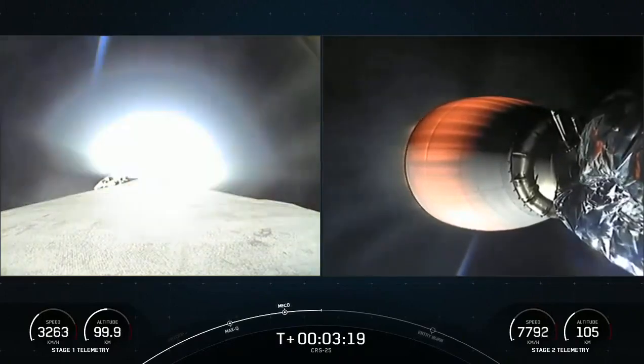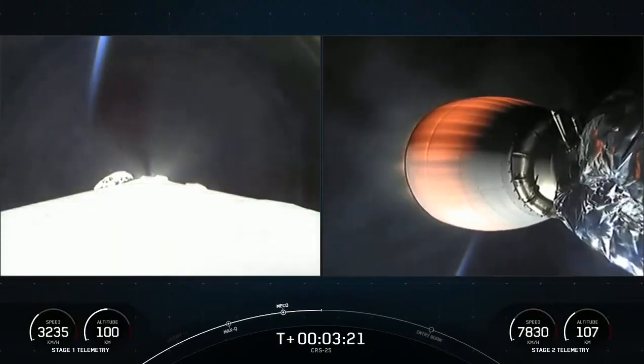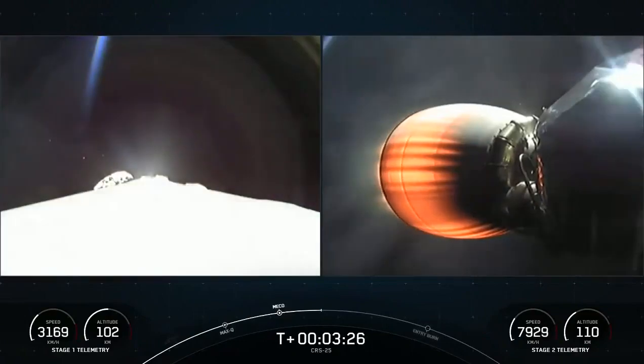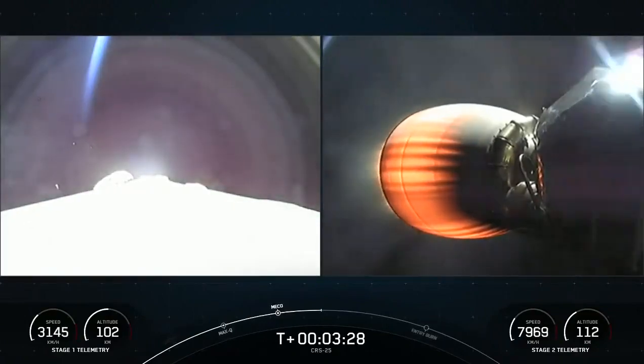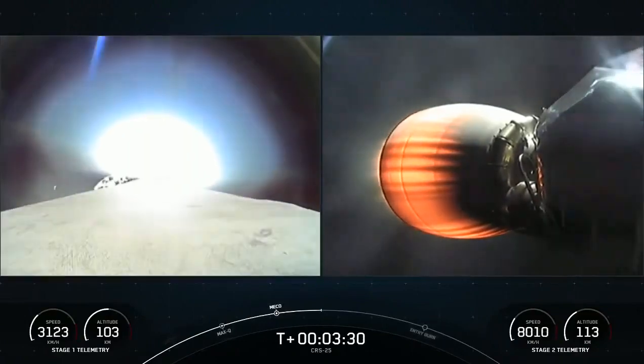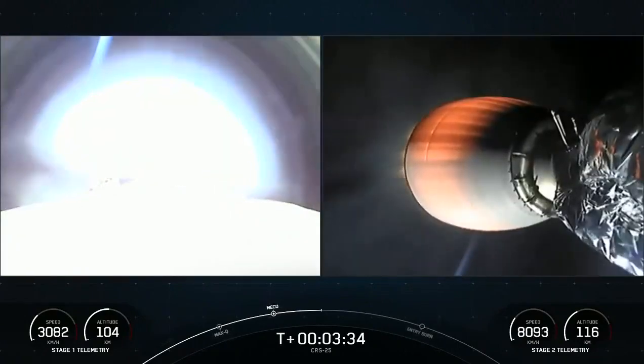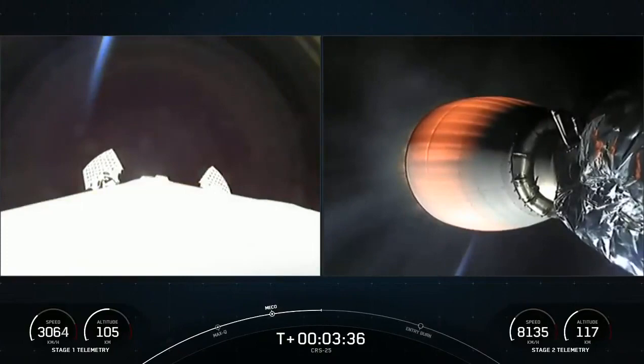Stage one boostback shutdown. Successful shutdown of the first stage Merlin engines for the boostback burn. The second stage engine is continuing to burn — that'll continue until about the T-plus eight minutes and 40 second mark into the mission.